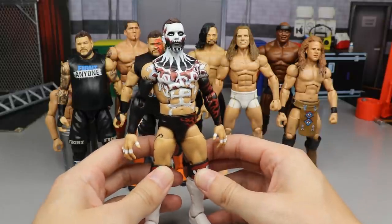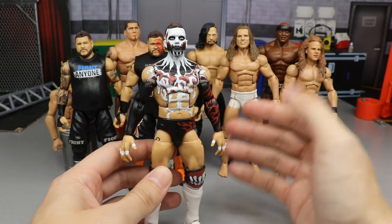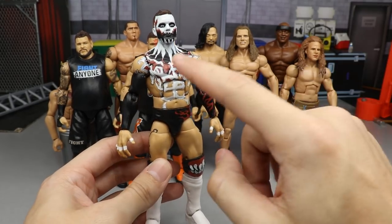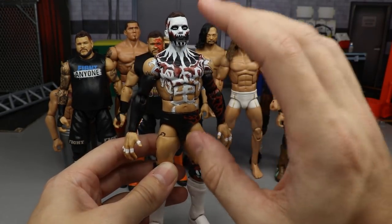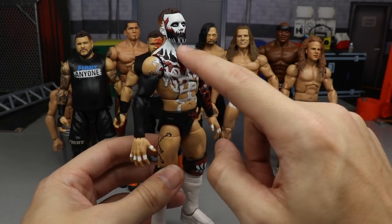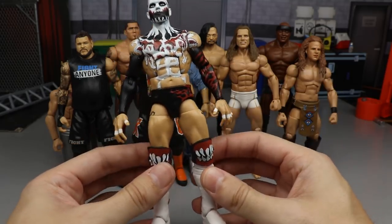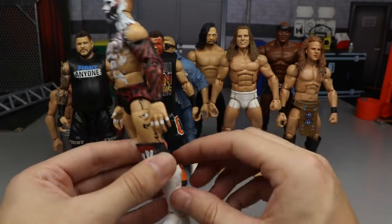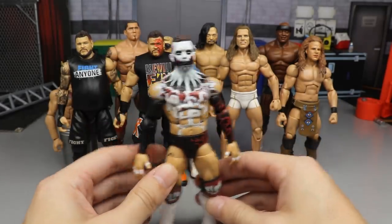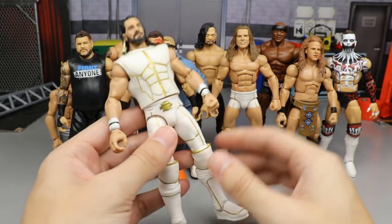Next we have a custom Demon Finn Balor — the white demon figure. I love the white, black, and red. We painted over the black and white, so the teeth are black on the face but you have white on the other areas. The build uses Elite 70 Finn Balor with Elite 74 kick pads added. It's still the Jack the Ripper style going on, but I like the change of pace — it turned out nicely.